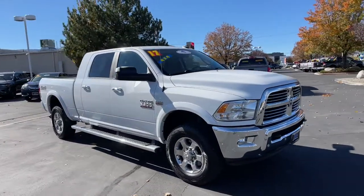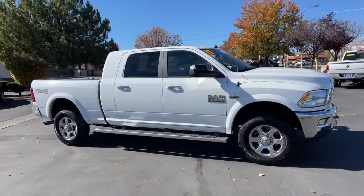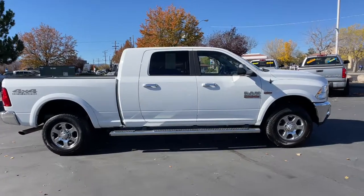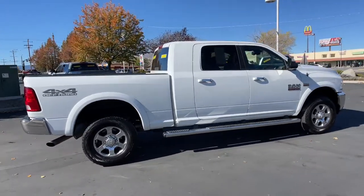The Dodge Ram 2500. The heavy-duty truck that's rugged, stylish, connected, and more than up to the task. The following are some of this vehicle's highlighted options.